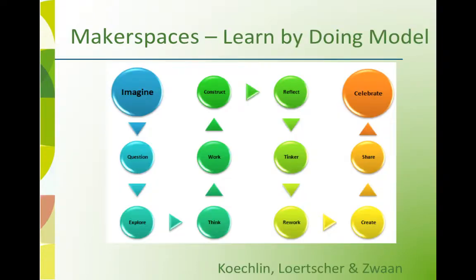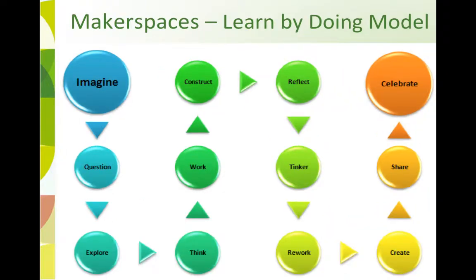Characteristics of makerspaces are illustrated in this learn-by-doing model: imagine, question, explore, think, work, construct, reflect, tinker, rework, create, share, celebrate.